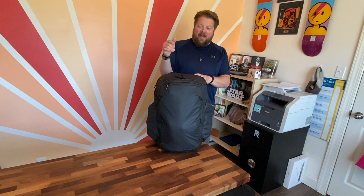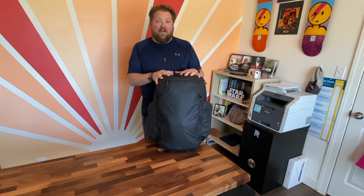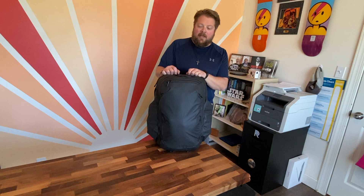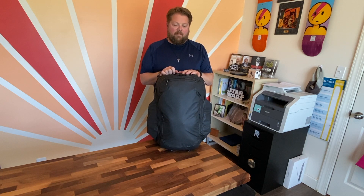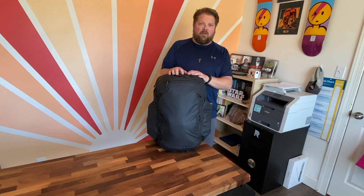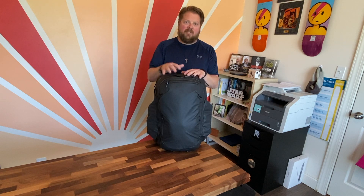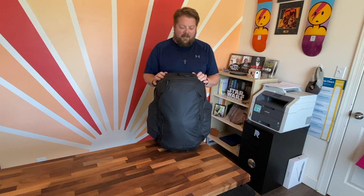Today I have the Peak Designs travel backpack, the 45-liter version. I'm super stoked to talk about this bag. I picked this up brand new, which is rare for me — I typically buy most everything on the used market, whether it's Poshmark, Facebook Marketplace, or whatever. Shout out to Adorama — they do bundles, which was unique. I bought not only the bag but a bunch of accessories as a kit, and they discount the price, which was pretty cool.